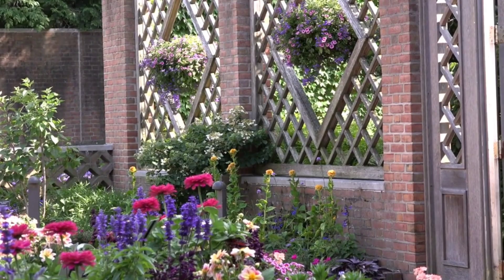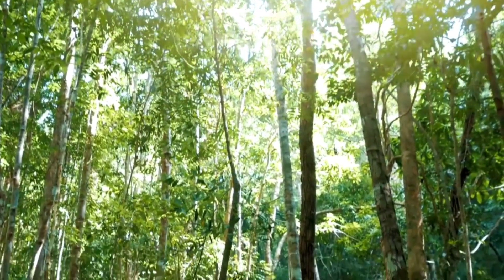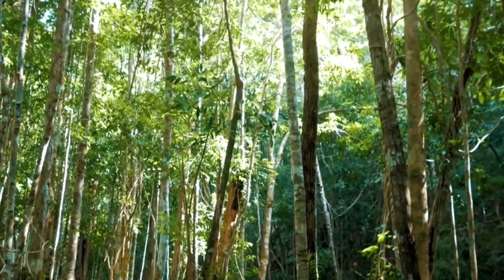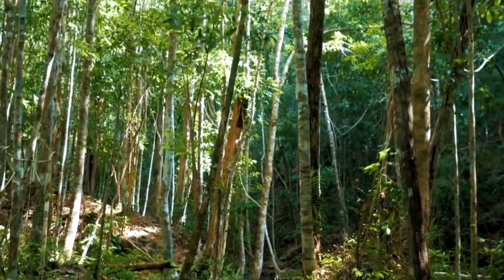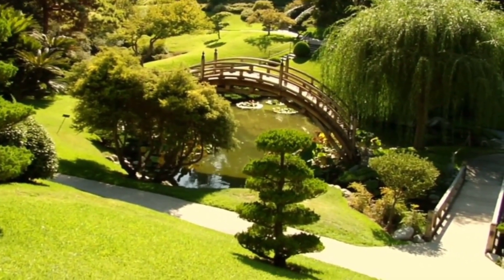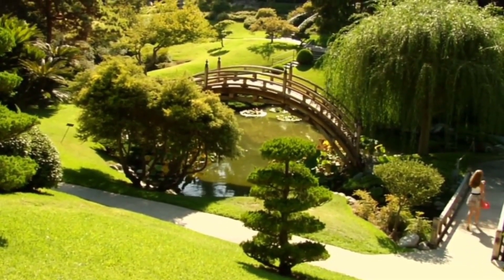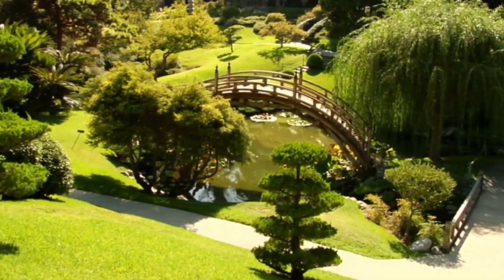Wollongong Botanic Garden. Escape into nature at the Wollongong Botanic Garden, a lush oasis featuring themed gardens, waterfalls, and walking trails. Stroll through the Australian rainforest, Japanese gardens, and succulent garden, immersing yourself in the diverse flora and fauna that call this botanical haven home.